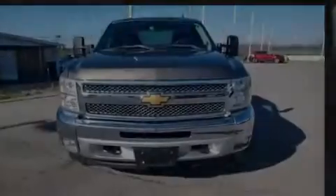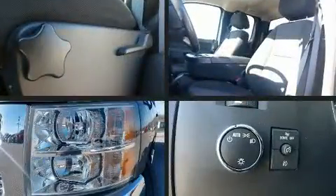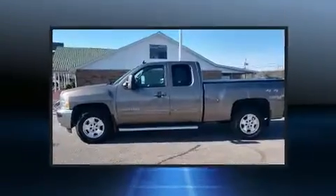Sensibility and practicality define the 2012 Chevrolet Silverado 1500. It features four-wheel drive capabilities, a durable automatic transmission, and a powerful eight-cylinder engine.